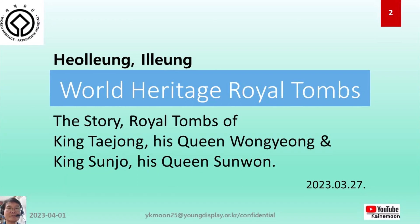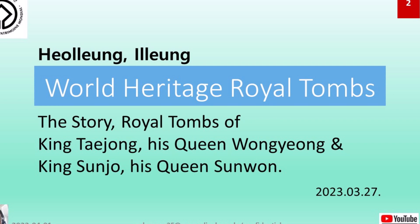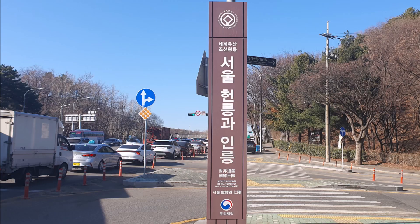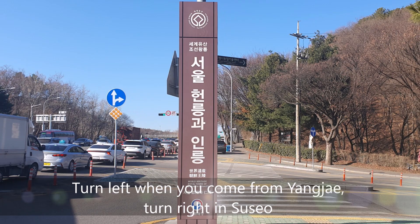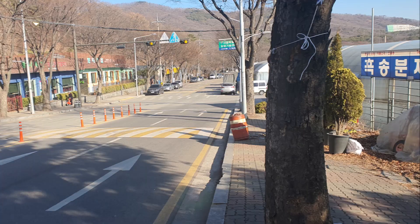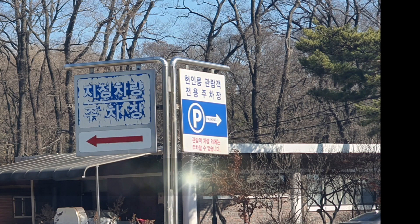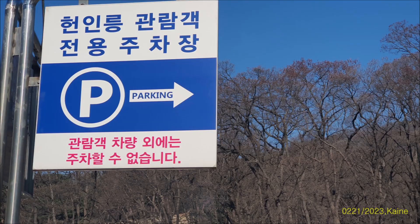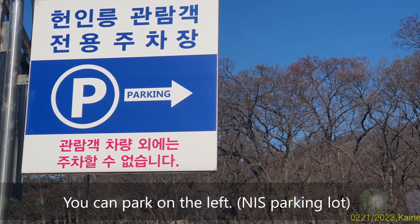Today, I'll cover the story of Heolung and Ilung royal tombs of the Joseon dynasty, a world cultural heritage. You can find the entrance from Honilung Road. There is a flower garden on the right. The left side of the parking lot is the NIS parking lot and the right side is the Honilung parking lot. Both are free to use, but the NIS side often has no parking spaces.